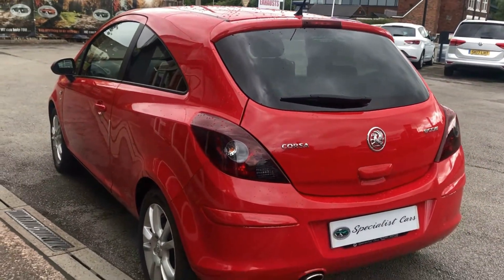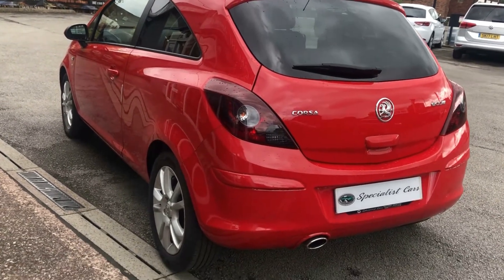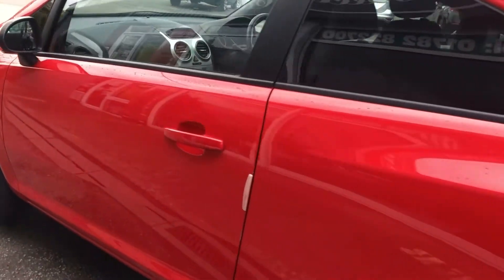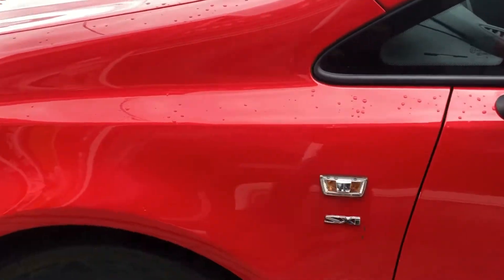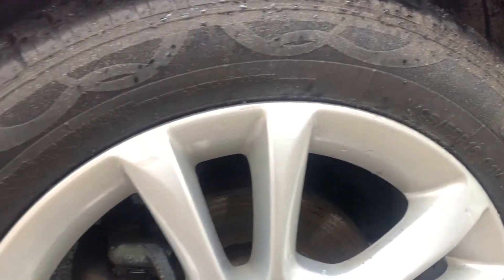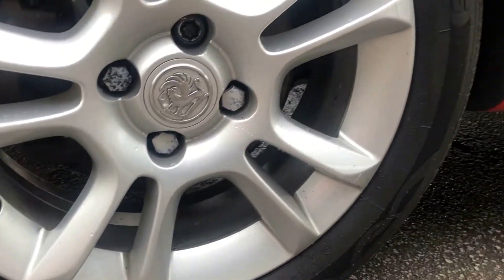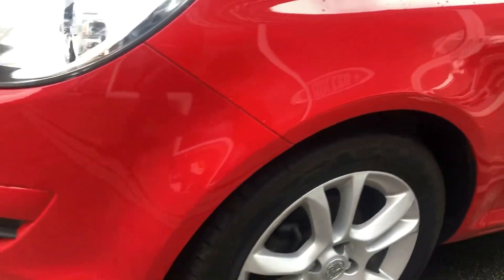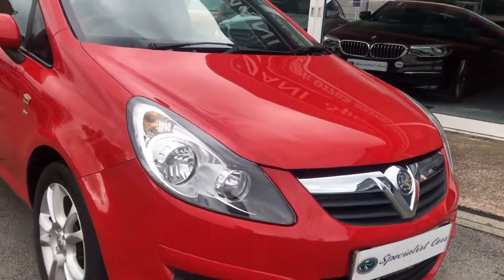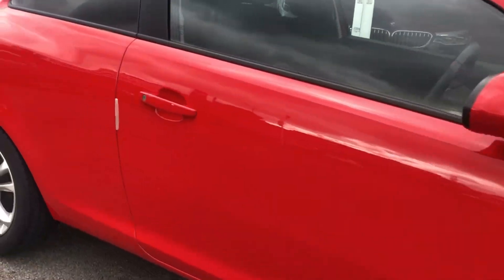Very, very nice and straight on the bodywork — no major dents, scratches or scuffs anywhere on the bodywork at all. It's got alloy wheels, reasonably good all the way around, no major chunks, just the odd little mark, but nothing major. It also has fog lights.